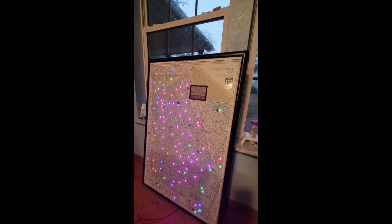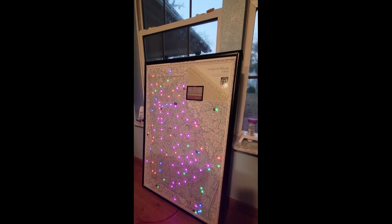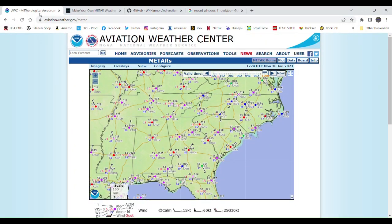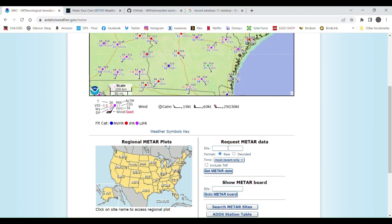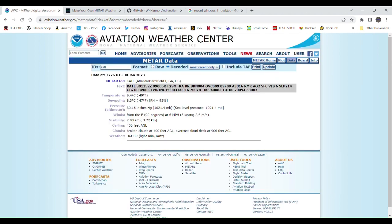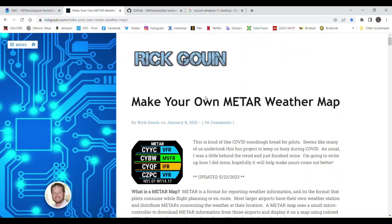I'll go over what I discovered following the guides I found and the research I did to make this work properly. Here's the website that the METAR map gathers data from. These are all airports that report weather, each with a code starting with K and then an airport code — for example, KATL shows the weather for Atlanta. I originally saw this on a Facebook post and they referenced this page, and I'll have all the links in the description.